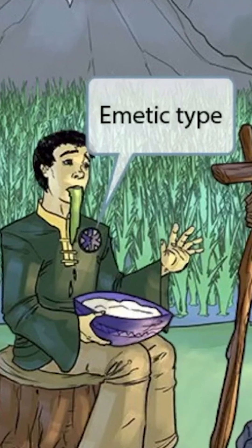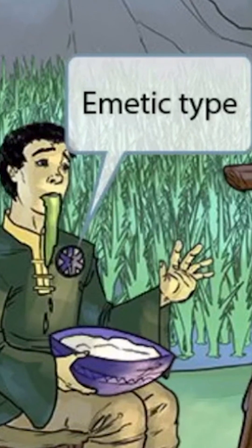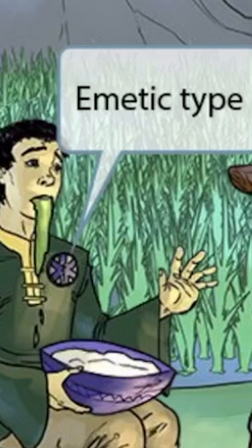If you look closely at this guy's shirt, you can see that he's wearing an EMT badge. The letters EMT are in the word emetic, so this should help you remember that this guy represents the emetic type.